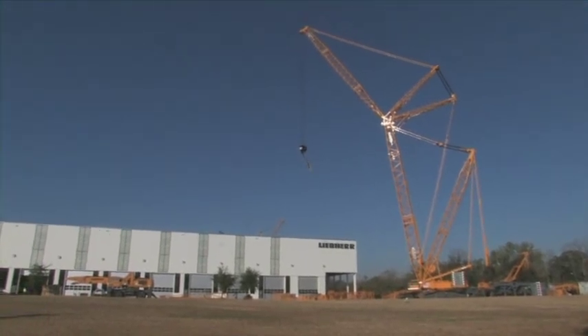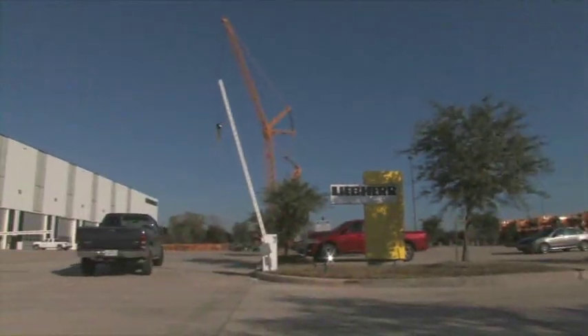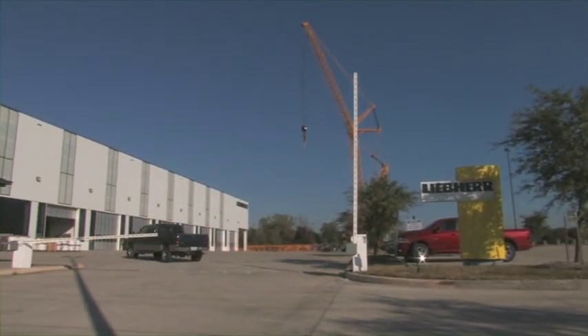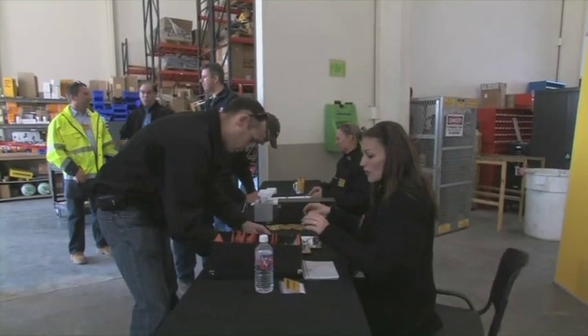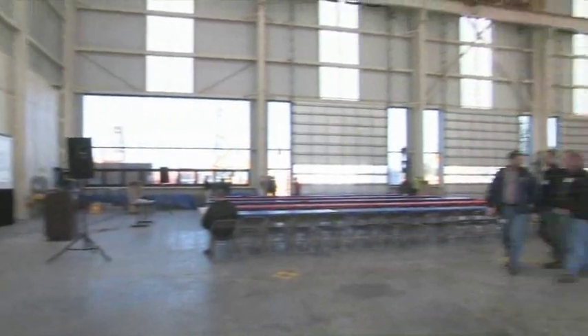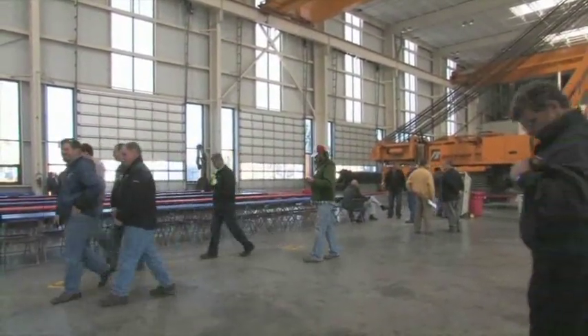On December 9, 2010, a presentation of Liebherr's range of rotary drilling rigs took place at Liebherr-Nenzing Crane Company, LNC, USA Headquarters, in Houston, Texas. Over 100 visitors from the U.S., Canada, and South America came to see the presentations and drilling demonstrations of the Liebherr drilling rigs.